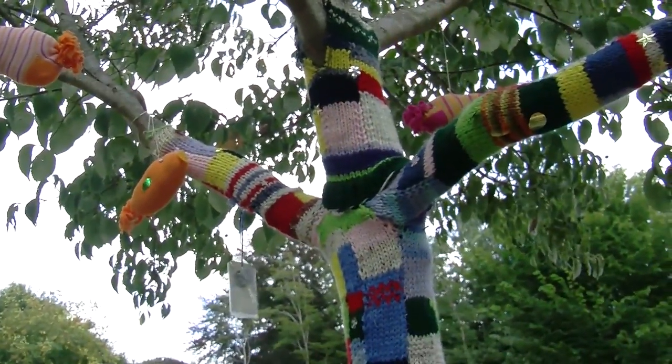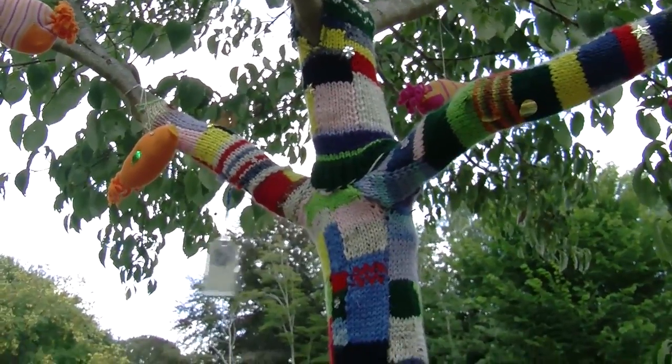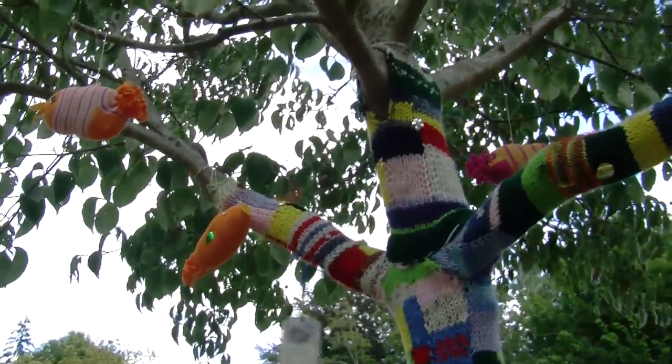The Technicolor Trees are designed to alert you as you drive up to Highfield Hall that there's something interesting going on this summer, and they've been so popular that I think that has been successful.